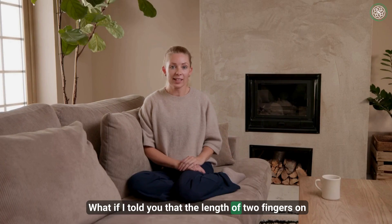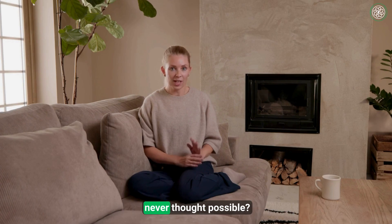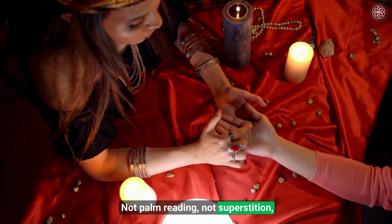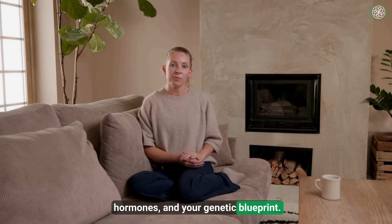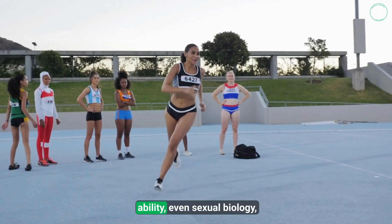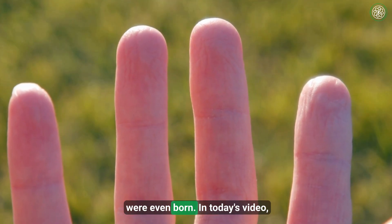What if I told you that the length of two fingers on your hand could reveal secrets about your body you never thought possible? Not palm reading, not superstition, but real science anchored in embryology, hormones, and your genetic blueprint. From performance and risk-taking to athletic ability, even sexual biology, your fingers might be telling a story that started before you were even born.